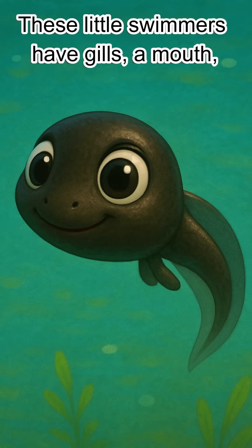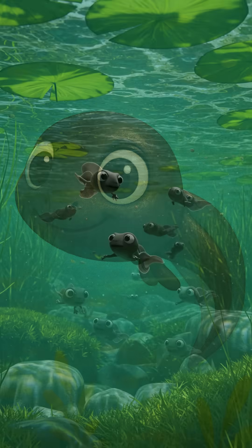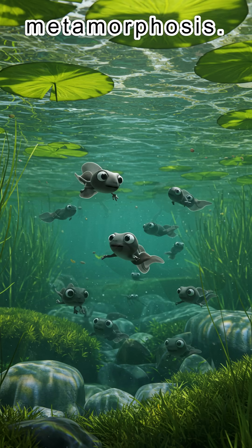These little swimmers have gills, a mouth, and a long tail to help them move through the water. As weeks pass, the tadpoles undergo an incredible transformation called metamorphosis.